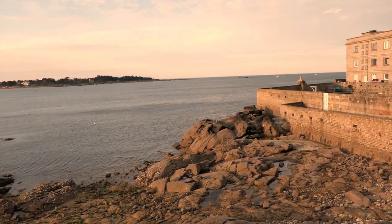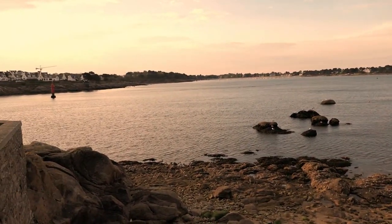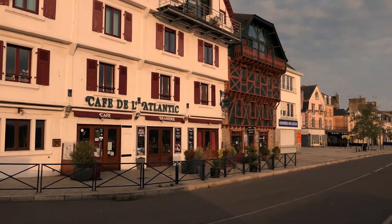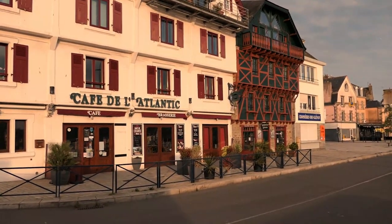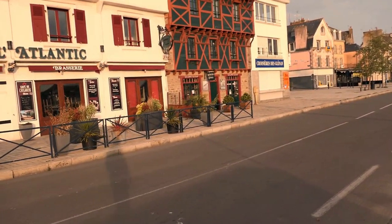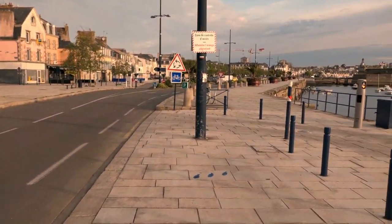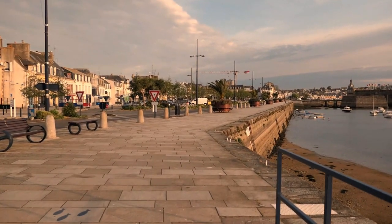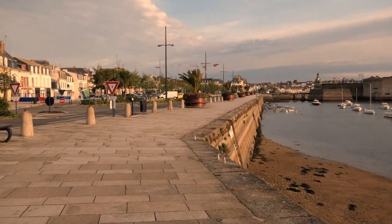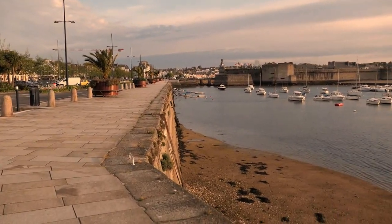On the right side you can see the marinarium and this is the entrance to the bay of Konkarno. And here it is — on the right side you can see the fortified old city of Konkarno. That is the heart of the city and the main tourist attraction here.